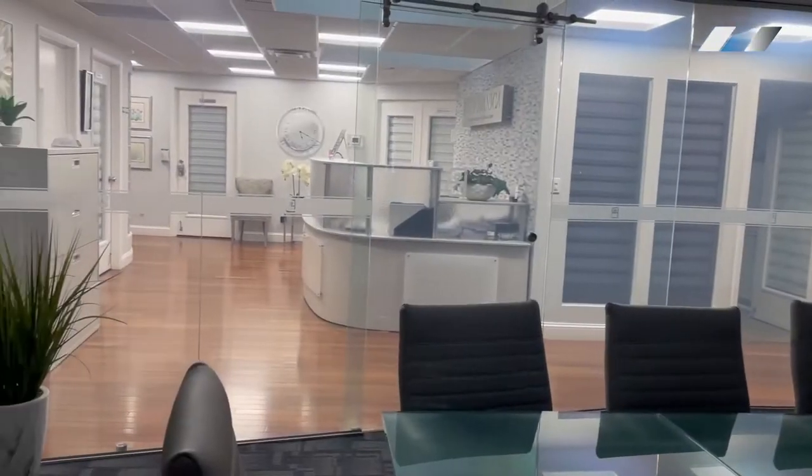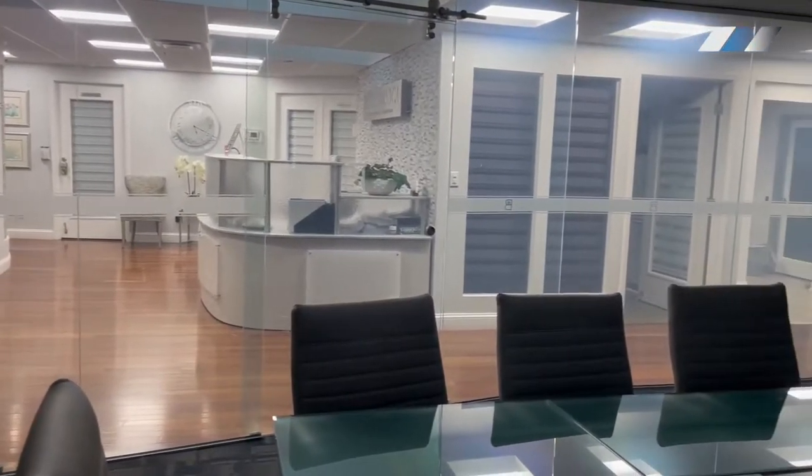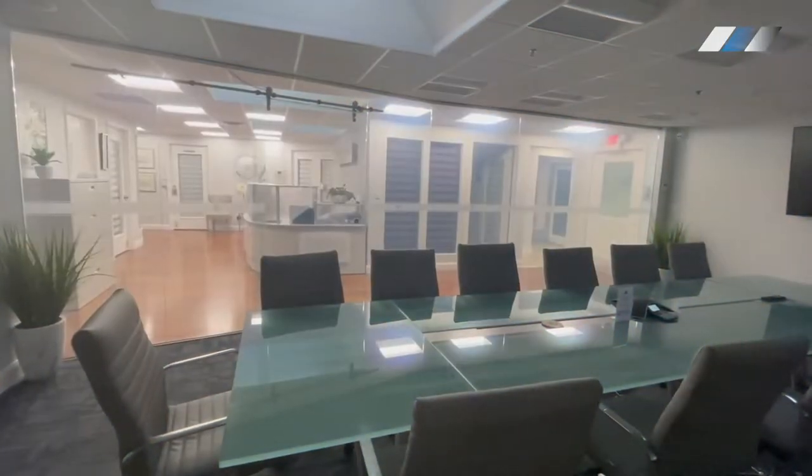We supplied SmartFilm, the perfect solution for meeting rooms where privacy is only needed some of the time. The rest of the time, the glass can be switched to clear, making the workspace look bigger and brighter.